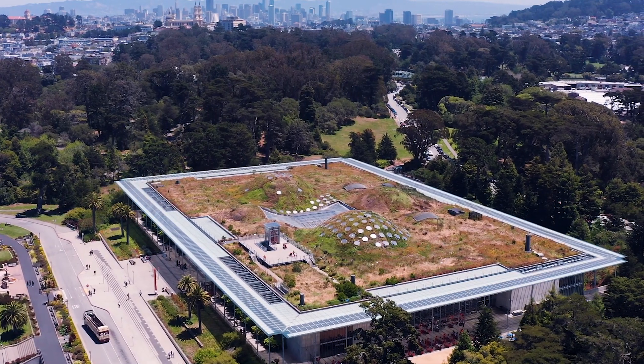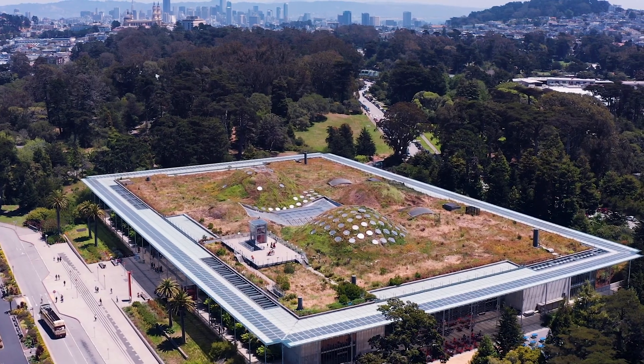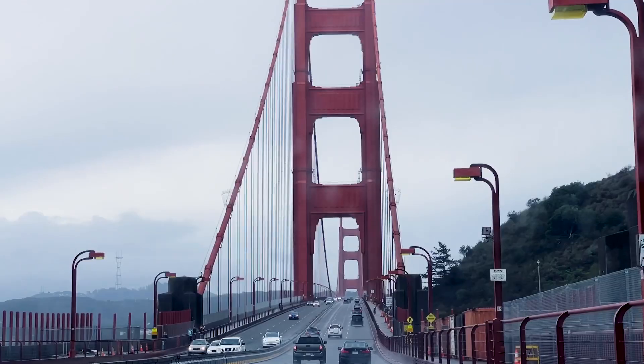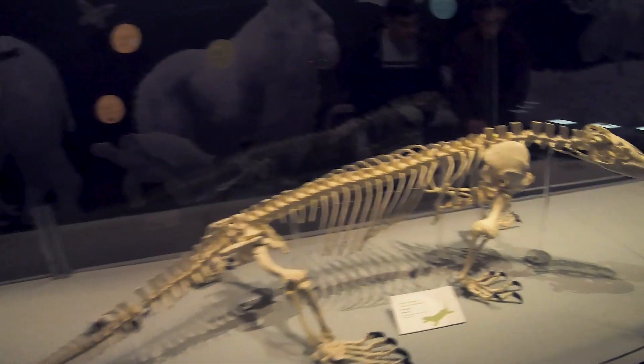Since I'm writing this script after we went, I can safely say you're in for a fantastic adventure today, but the dinosaur exhibit - the whole reason for our trip - it wasn't what I expected at all.